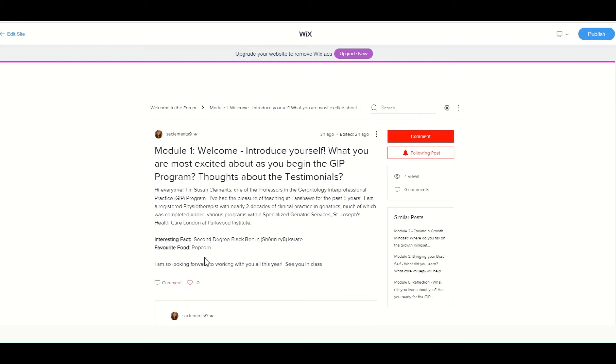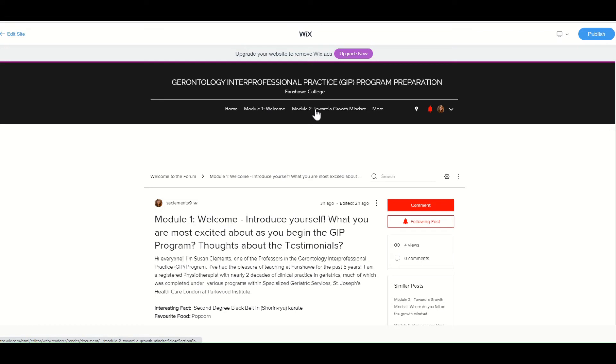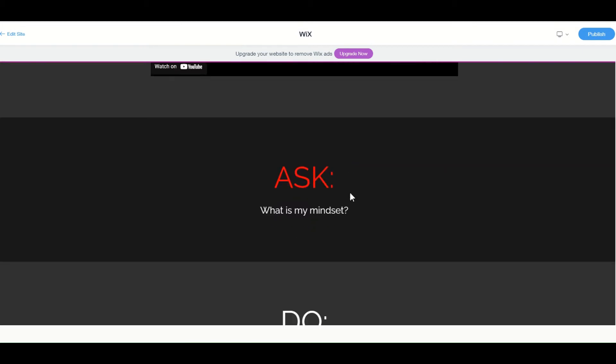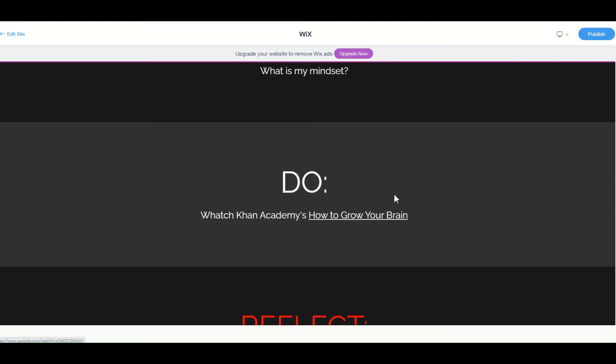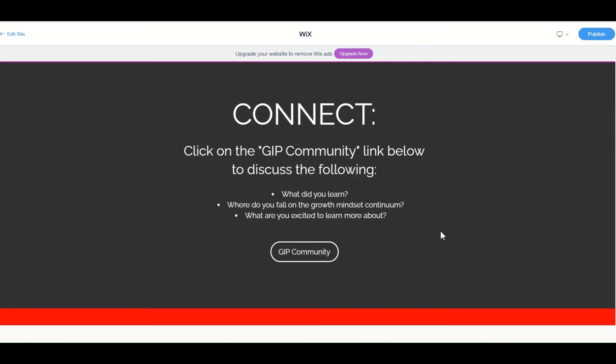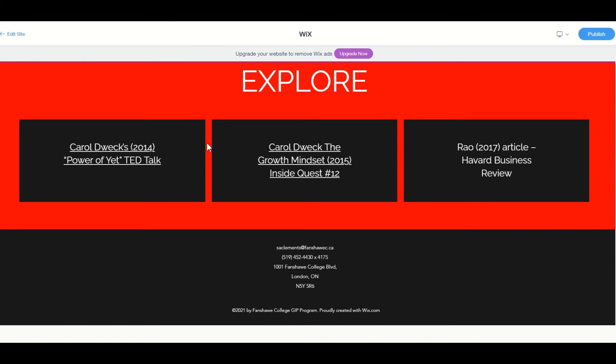Once you've completed your comments, you can pop back to the module you were at, or take a look at one of the other modules. In module two, for example, you'll see the introductory video I give you, a question to ask, something different for you to do, more reflection questions, and wanting you again to connect with your GIP community. Once you've done the connection, there's always a cool Explore section — it might be a TED talk, a different video, or an article. You can always come back and explore these things at your leisure throughout the year.